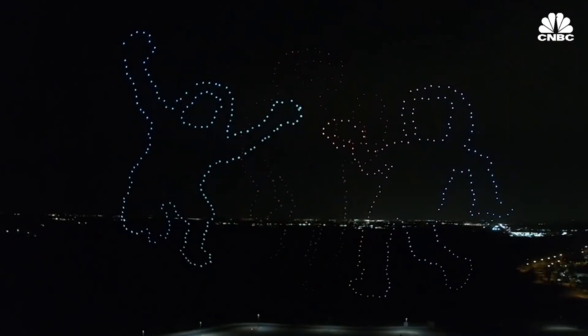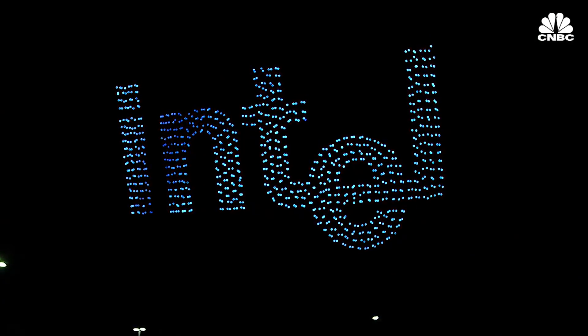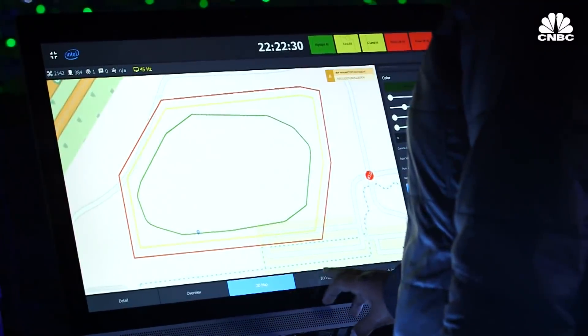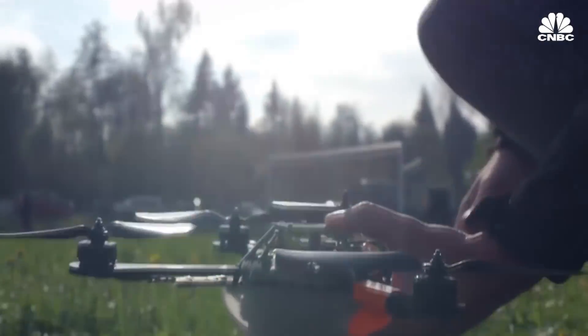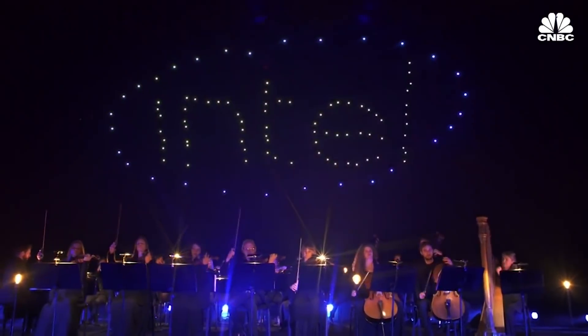Intel got into drones in a very serendipitous way. We were just talking in the hallway about how cool it would be to have 100 drones form the Intel logo above our headquarters. We knew that was something that was technically challenging, so we said, how do we engineer a solution to this? We wanted to see how we could fly 100 drones with one pilot, and that was about three years ago. We flew the first shot in Germany, and then we said, let's push this a little bit more. What else can we do with this technology?